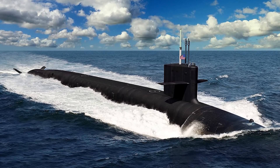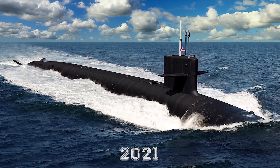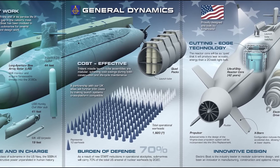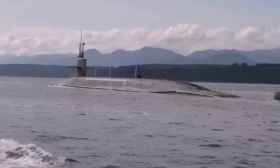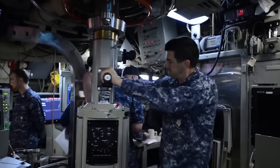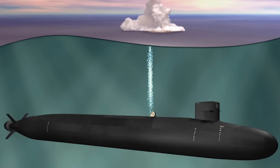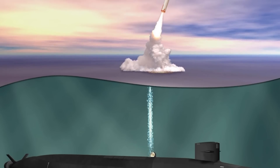The Navy sees the Columbia-class program as its main focus and bought the first sub in 2021. This program will keep getting money even if other Navy projects have to take a hit. The Columbia-class subs will be bigger than the Ohio class when underwater, making them the biggest subs the U.S. has ever built. They'll have the newest tech and stealth features to stay alive for their 40-year life. The program used to be called the Ohio Replacement Program but got its current name in 2016.